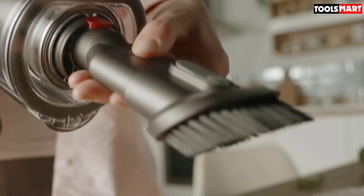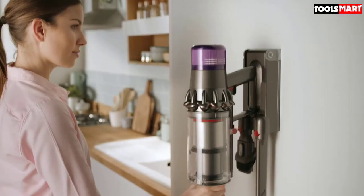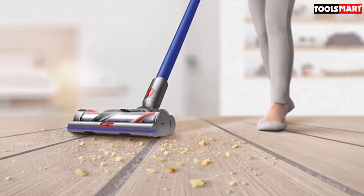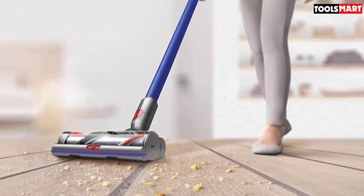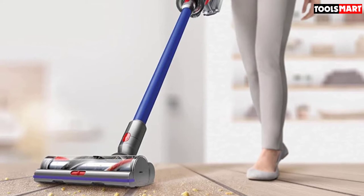Dyson claims it can give up to an hour; in reality, it could be anything between 40 and 60 minutes. But even at the lower end of this range, it's still better than most other cordless vacuums on the market, including other Dyson models. One of the drawbacks is that the dust canister is small, and you need to empty it frequently if you have a larger home.